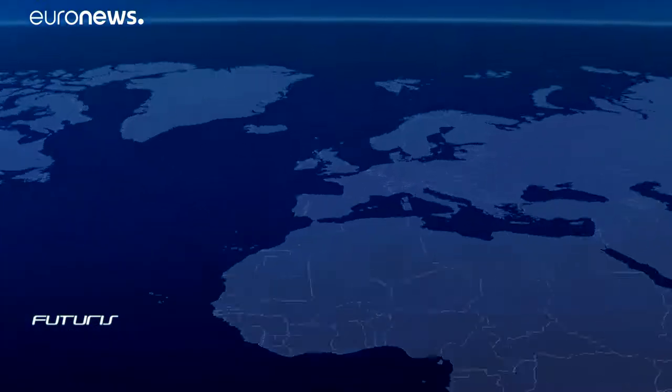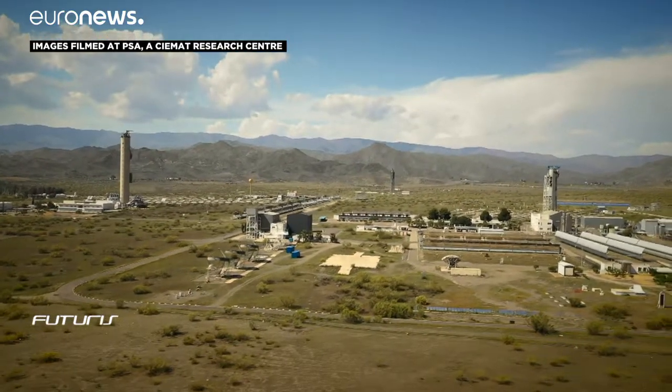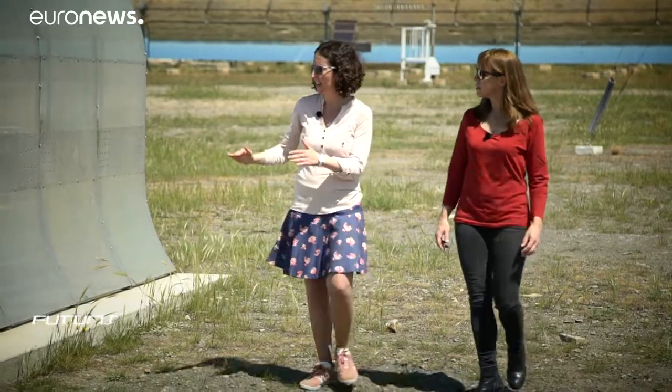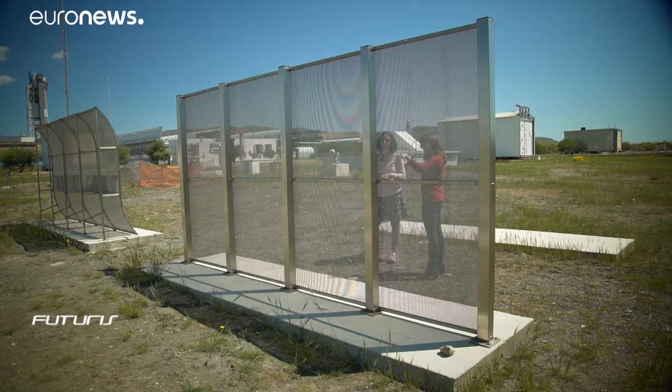But CSP has a fatal flaw: it's extremely thirsty. This type of solar energy is perfectly suited to deserts with their strong sunlight, but desert sand and dust means all the mirrors need regular cleaning using precious water.